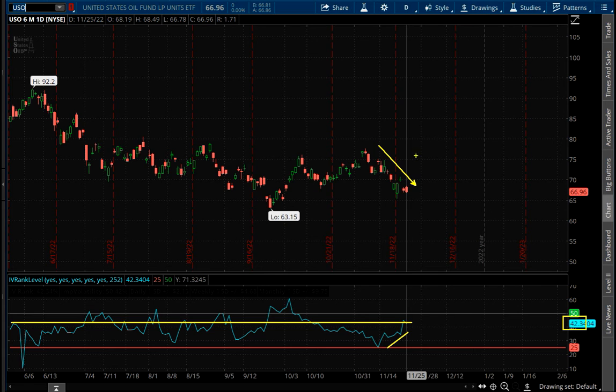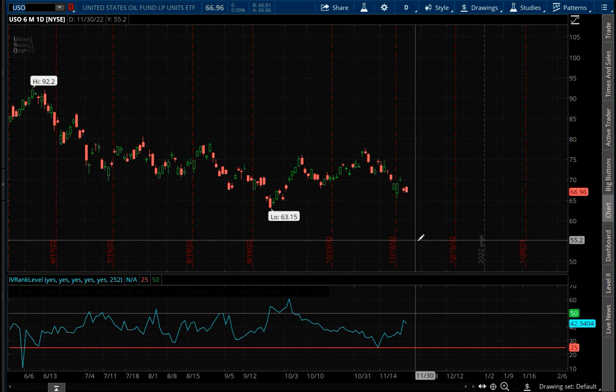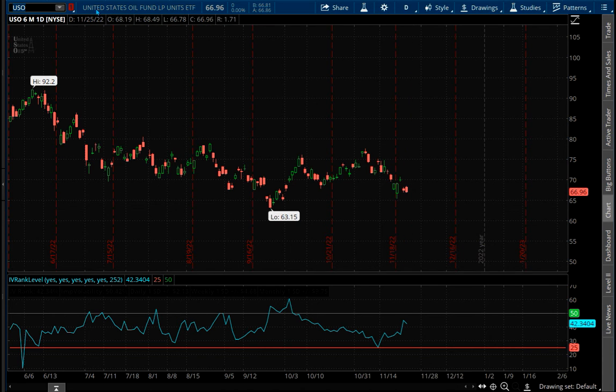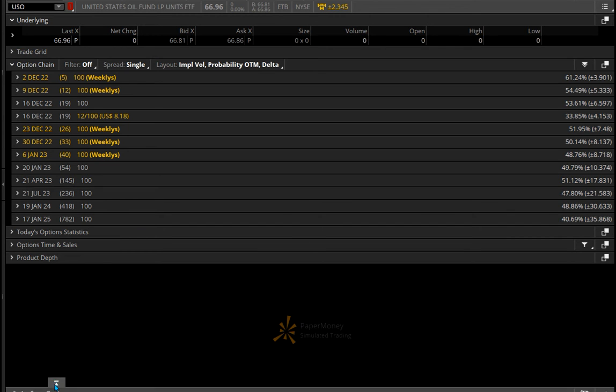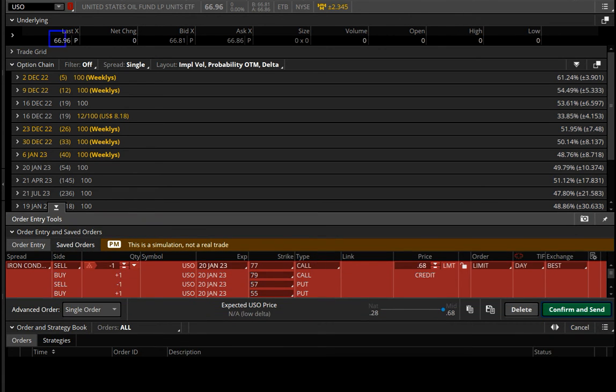Oil is volatile and in a downward trend. We're going to put on an iron condor, which keeps it in a range. Going to the trade page, I usually go as close to 45 days as possible. The monthlies tend to be more liquid than the weeklies, so I'm using the expiration that's 53 days out. The stock price is essentially $67, and with volatility bumped up, I can sell the call $10 above and the put $10 below, then buy the call and put to make this a true iron condor. As long as I collect 66 cents or more, it's a valid trade.